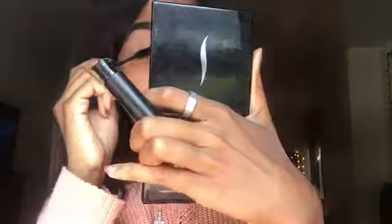I'm going to take this e.l.f. liquid liner and apply that offset so I can make it a little darker. Now I'm just going to put on mascara.